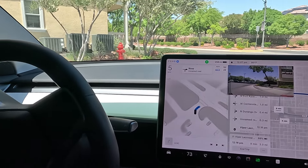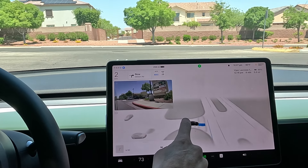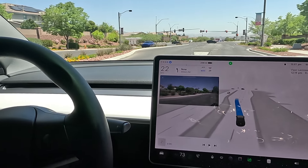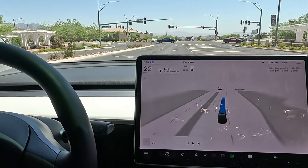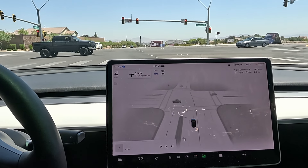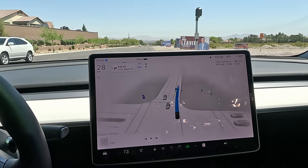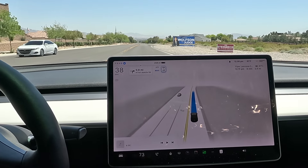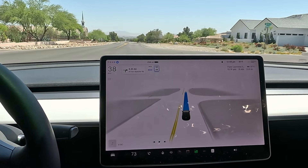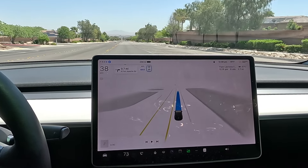Taking a right and going straight through the light — visibility's a bit blocked to the left. Getting into the left lane, out of the right turn lane. Once we cross this stoplight the lane markings reduce. That's the beauty of V12 — it handles these wider lanes with reduced markings much better, and each version gets a little tighter on lane holding.